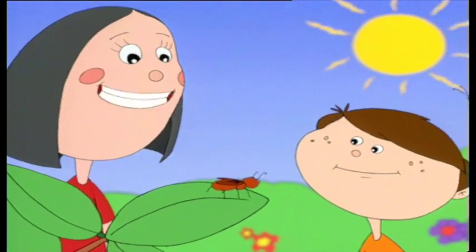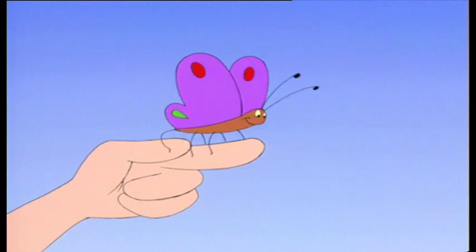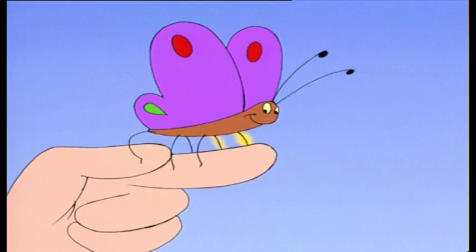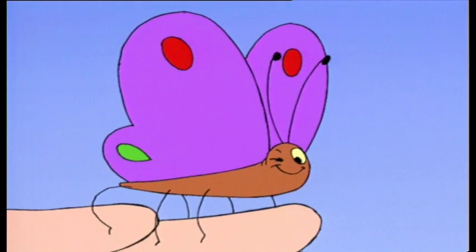Yes. And look at that lovely butterfly flying by. Would a butterfly be an insect? Well, let's see. How many legs does it have? One, two, three, four, five, six. Oh, look at those beautiful wings. And it's got two wiggly feelers. Yes. A butterfly is a lovely insect.